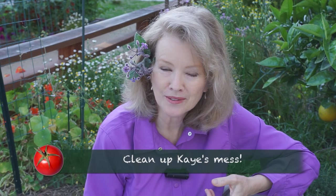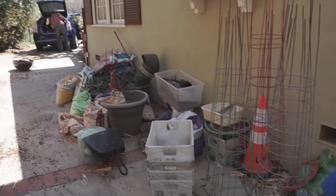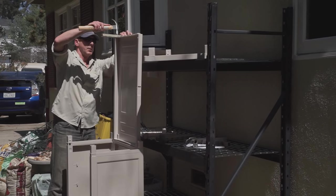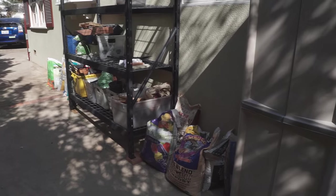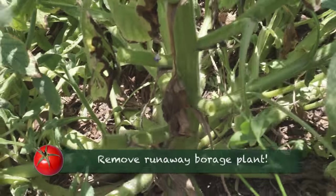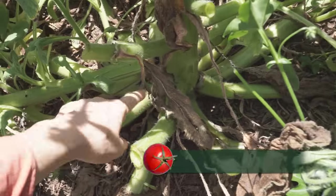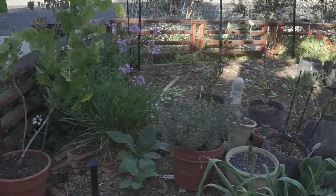Number two: get Kay's staging area under control, which required a trip to the store. Number three: remove Kay's largest borage plant. This is the main trunk down here — that was one big plant. But you see it just breaks off very easily, very easy to pull out.